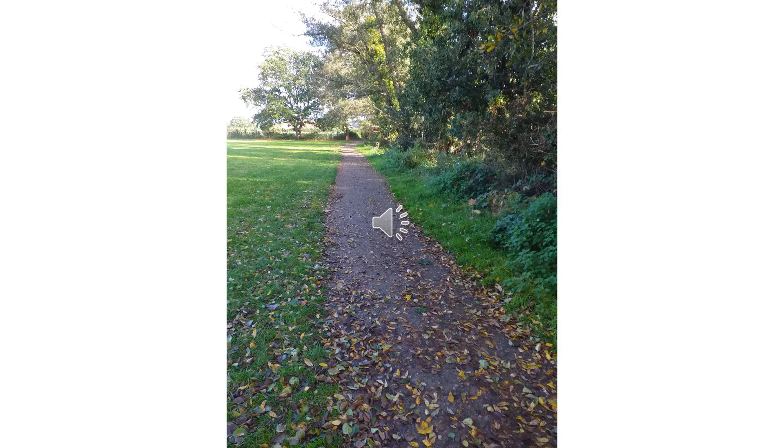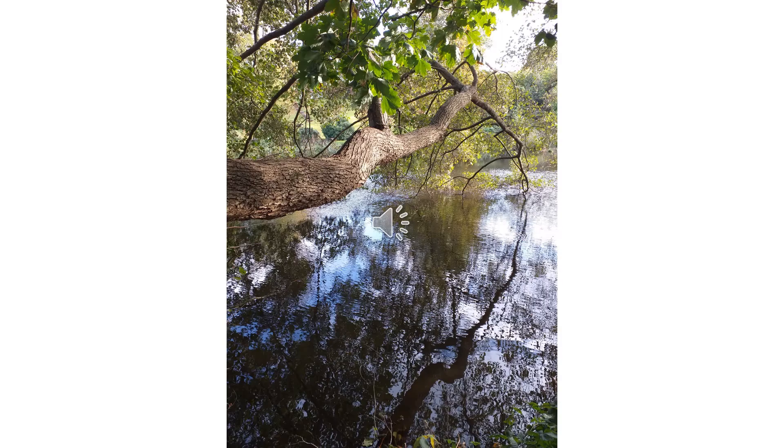The path was opened by the council in 1997 and is very dry in all places, so it's an all year round walk. Walking for some distance, you will start to see Broadwater Lake on your right hand side.